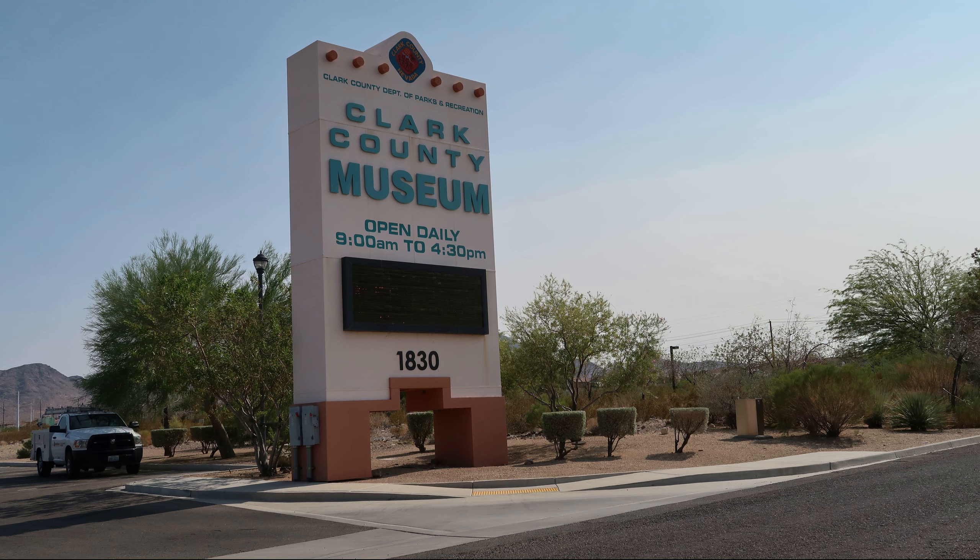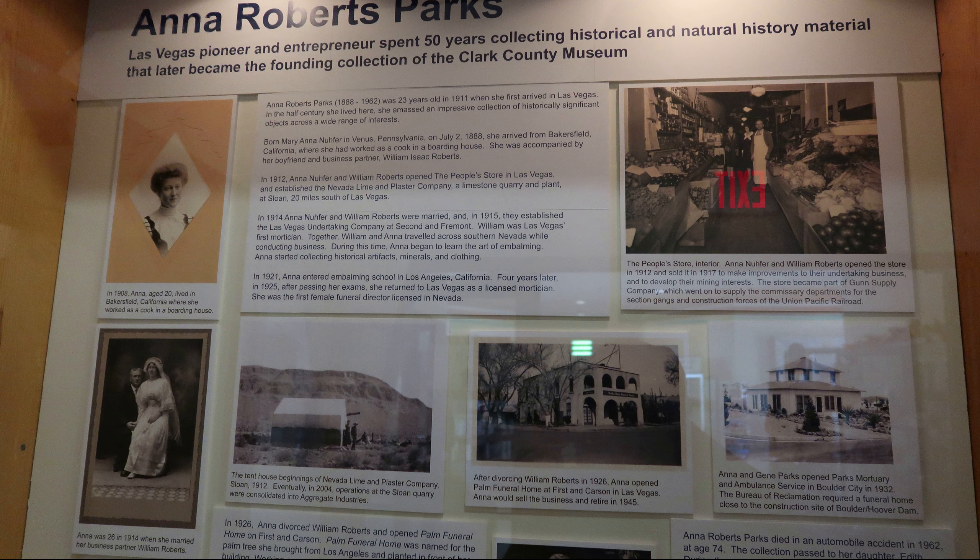The foundation for starting the museum was based on the collections of Anna Roberts Parks, the first female mortician in the state, and the city of Las Vegas. She was an eclectic collector of historical items from all over the state. After she died in an automobile accident in 1962, the family placed her collections in a warehouse.